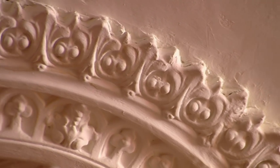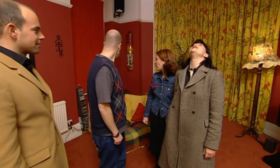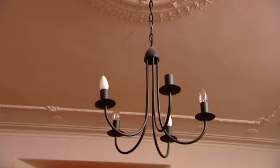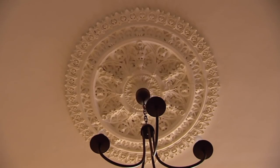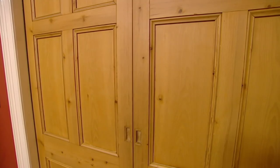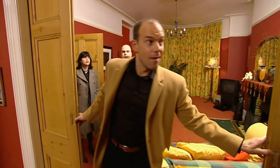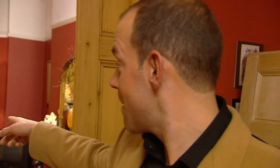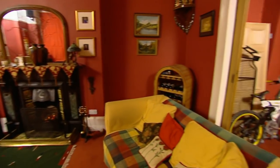Phil points out the stunning ceiling rose with a chandelier hanging from it, which shows exactly what a ceiling rose is designed for. The room stretches nearly 50 feet — from the bay window to the end of the house is 49 foot 6 — which leaves Mark and Hannah astonished.